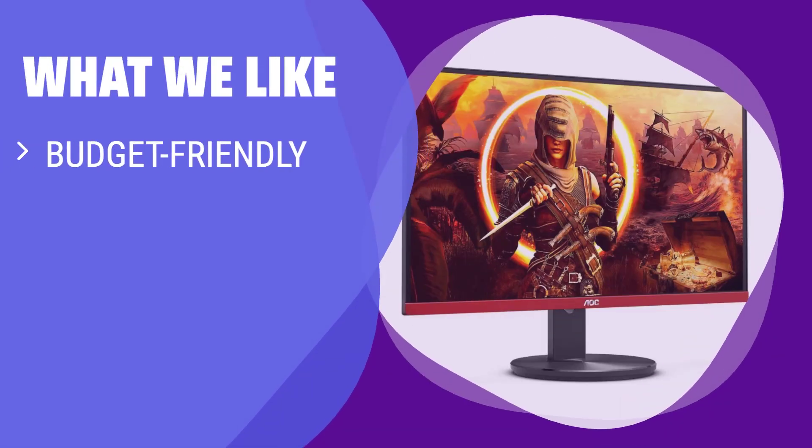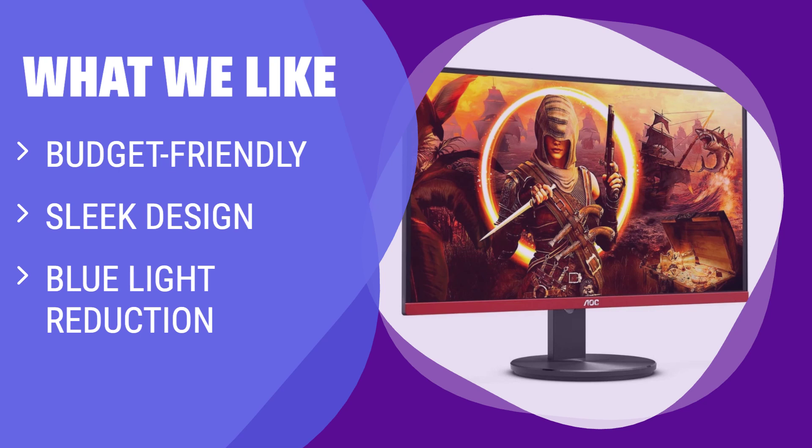What we like: If you have a limited budget but still want a high-performance gaming monitor, this is the one for you. Its sleek design and blue light reduction technology make it a great choice for long gaming sessions. However, it's primarily designed for high-performance gaming, so casual players may want to consider other options.